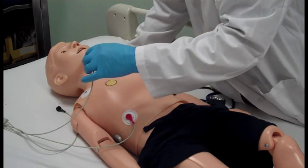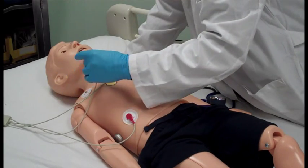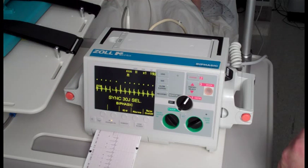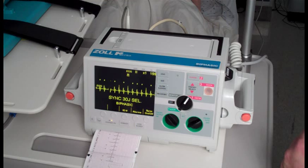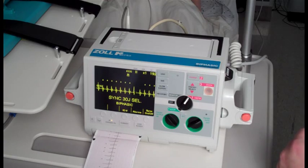Ralphie's conductive skin sites allow for the attachment of real electrodes and defibrillator pads. This feature permits the user to track cardiac rhythms and events with their own equipment, just like with a human patient. Ralphie can be shocked or paced with real energy for cardioversion, defibrillation, or pacing drills.